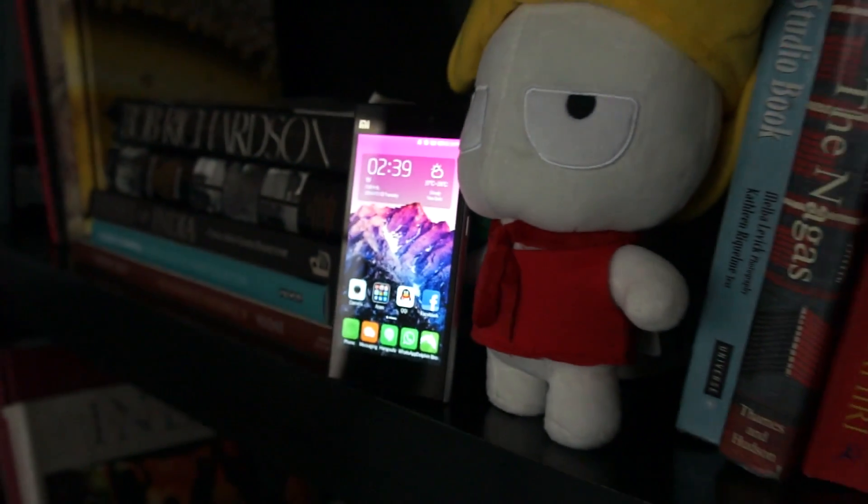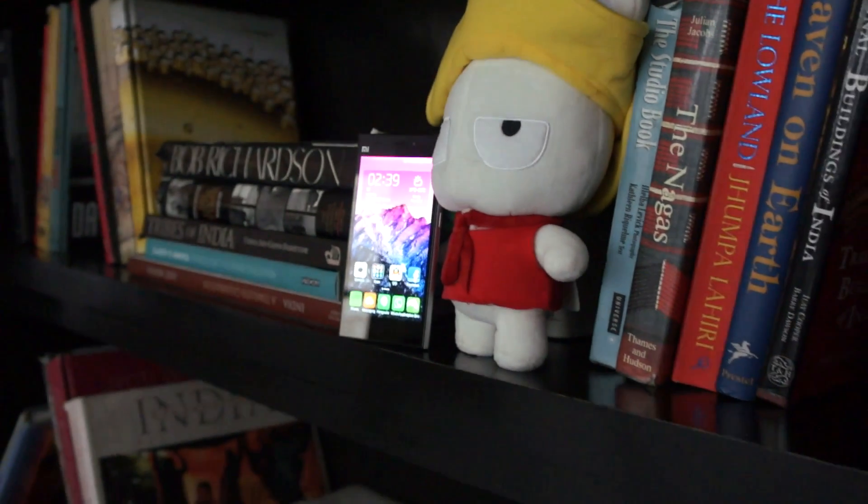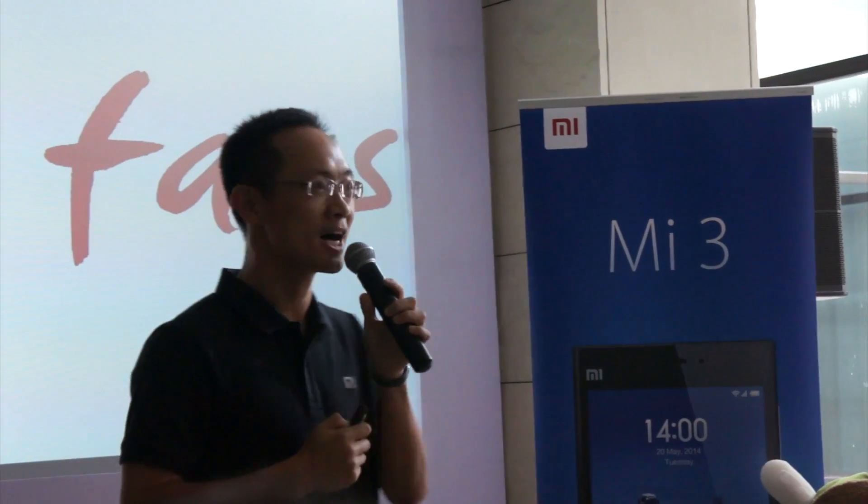Hi friends, this is Gaurav from MySmartPrice.com. Today we are at Xiaomi's MI3 launch event at Delhi.